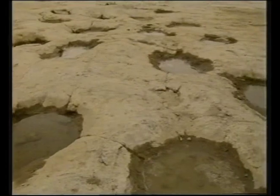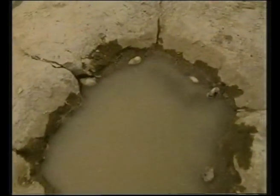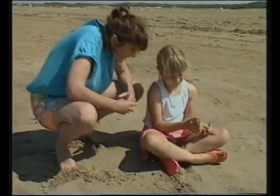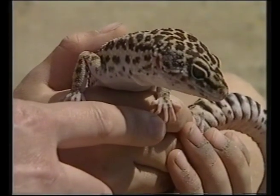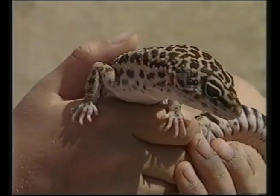Dinosaur tracks are narrow, which proves a very important thing: the dinosaurs stood with their legs directly underneath their body. Now birds do it, we do it, but modern reptiles don't. This leopard gecko has its legs sprawling out to the sides, and that makes it a very inefficient mover.